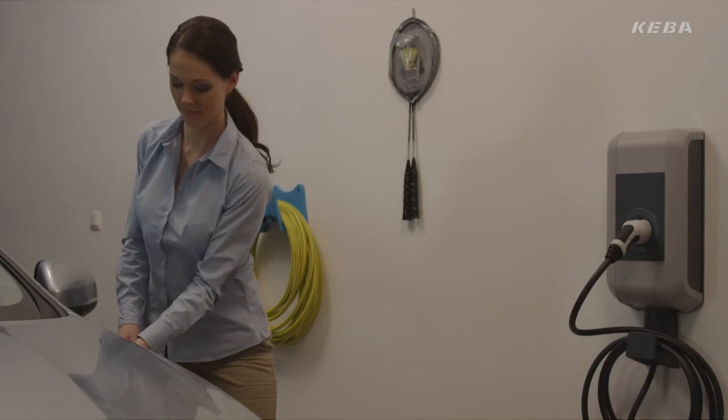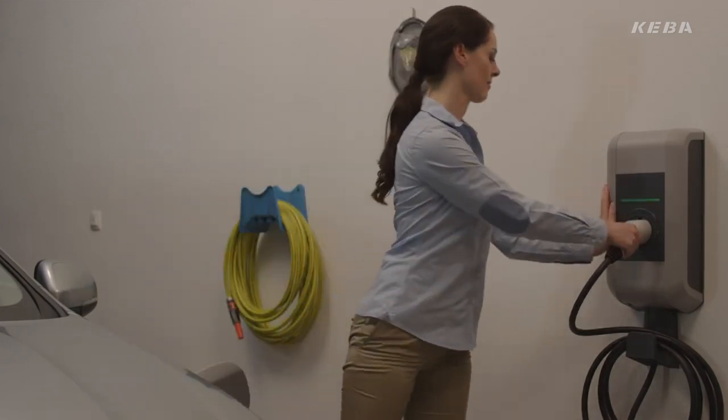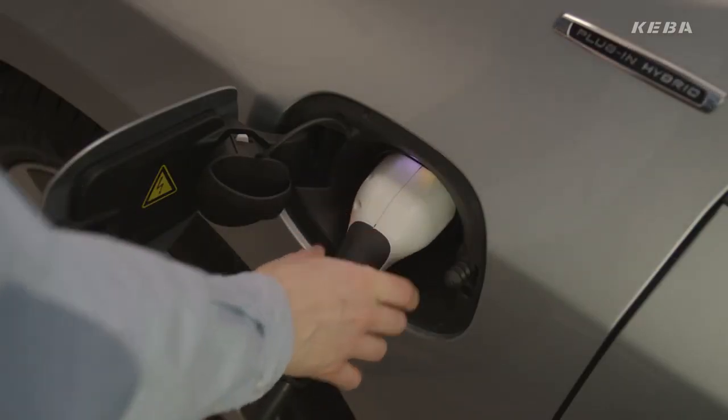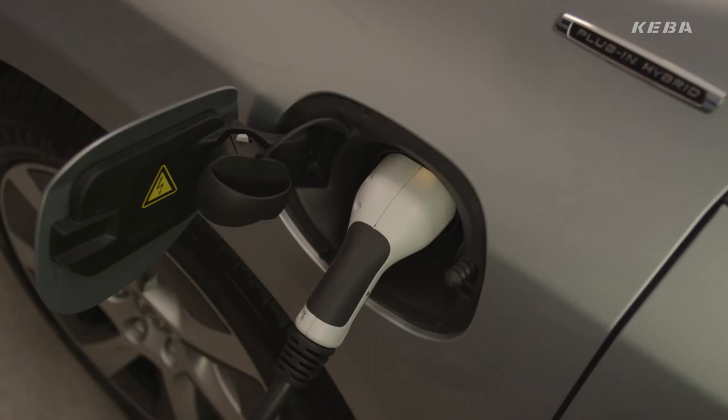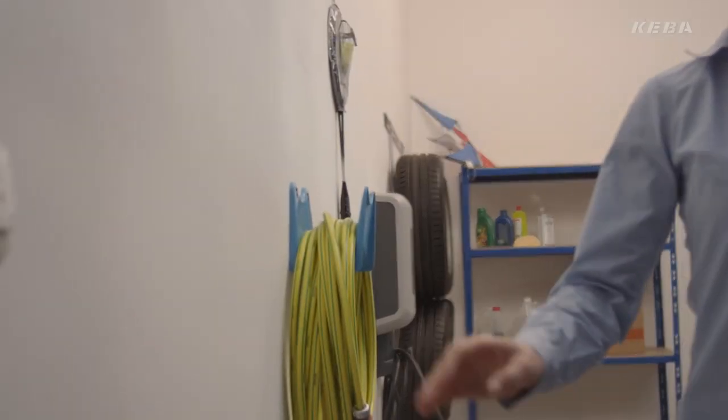When the wallbox is ready for charging, the green LED lights are flashing at three-second intervals. During the charging process, you can't do anything wrong. An integrated multi-rating device always ensures that no excess current will flow. With KeyContact P20, you're always on the safe side. The wallbox is charging when the green LED lights are flashing once a second.